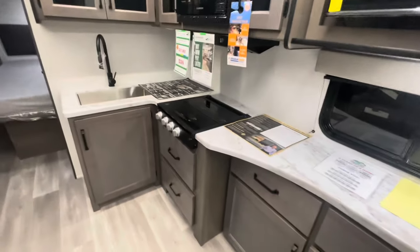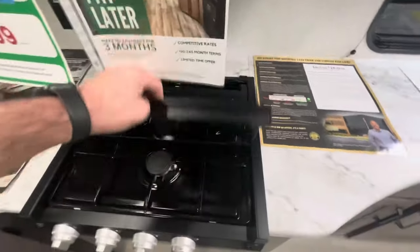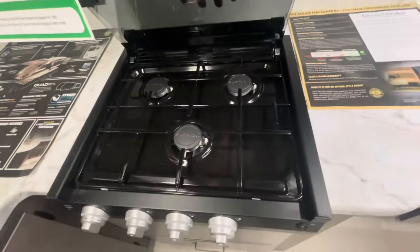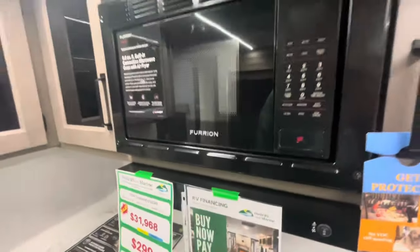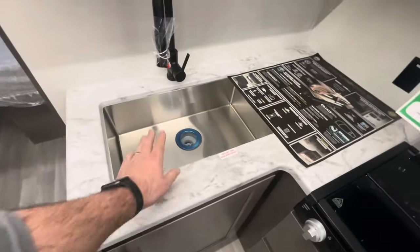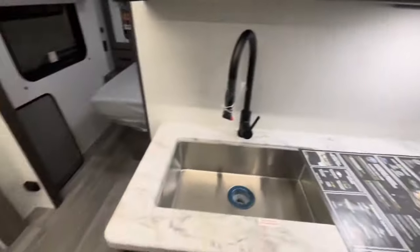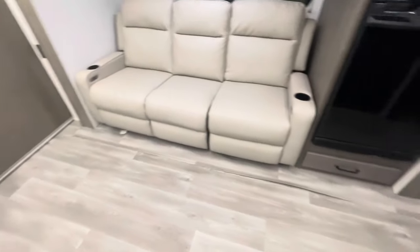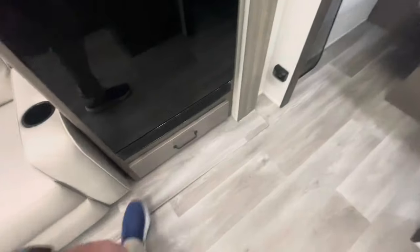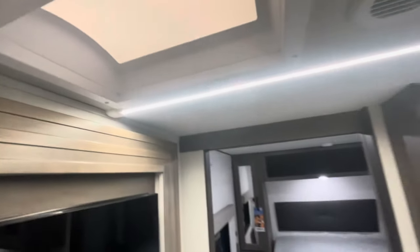The kitchen area has tons of storage, LED lights, and a flush mount cover over the three-burner range. Microwave with a glass front. Deep stainless steel sink with an extended spray head. Underneath you've got tons of lights. Nice flush slide out — no carpet — with drawers, a 12-volt refrigerator and freezer, and an overhead skylight.